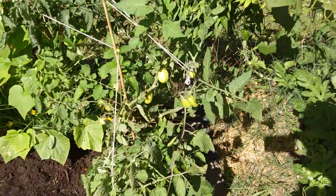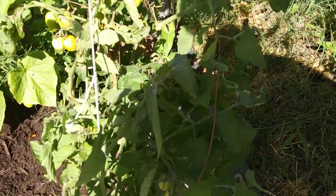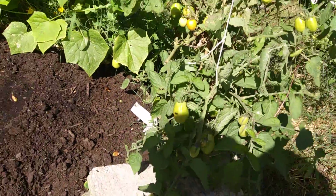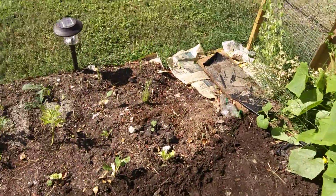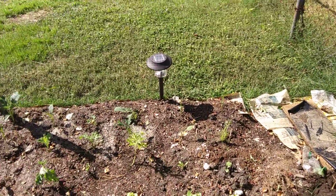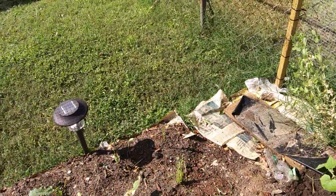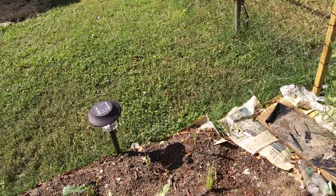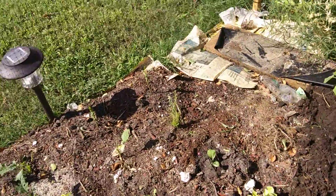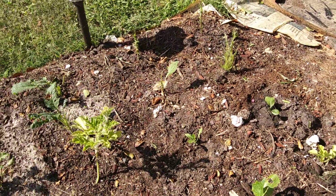Here we have more tomatoes. Now here is where I'm trying to bring back the greens. Trying to get my greens and stuff — all my mixed greens, lettuce and all that stuff going back.